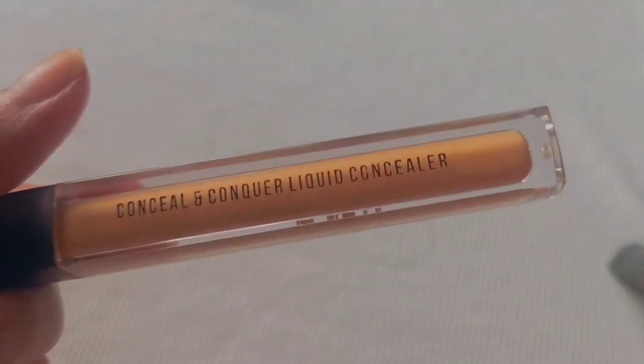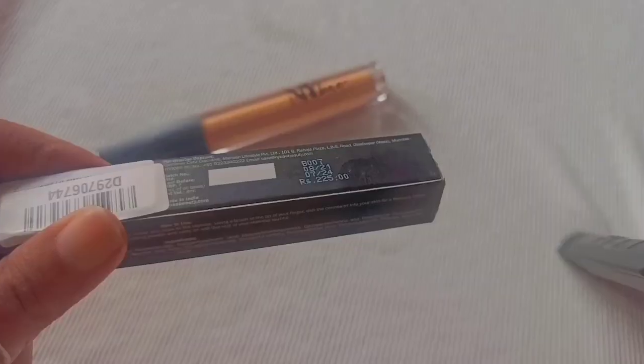Moving on to the concealer now. I promised myself I'd be fast today, but here we are after an hour having reviewed just one foundation! Anyway, the next product is the NY Bae Conceal & Conquer Liquid Concealer. The price is ₹225 on the packaging. Claims: full coverage, waterproof, dewy effect, quick dry formula, lightweight. Waterproof is a really big claim because products from Insight and Mars that I've reviewed before are definitely not waterproof.